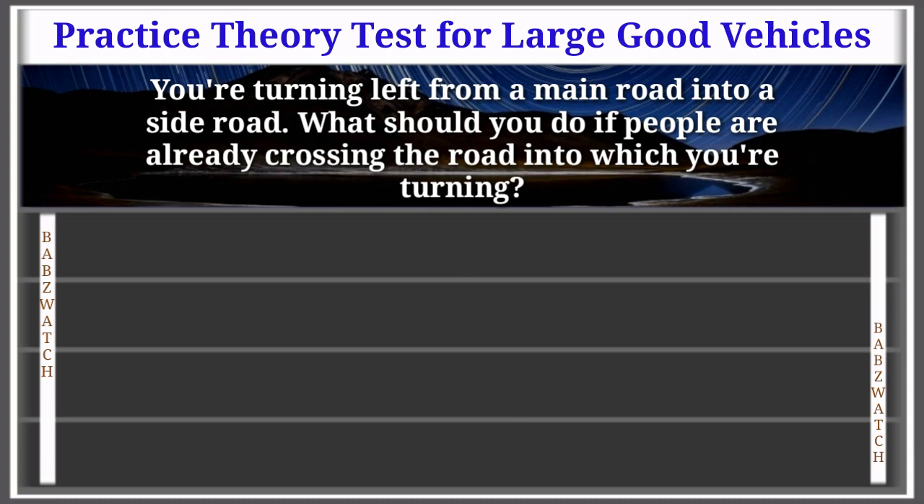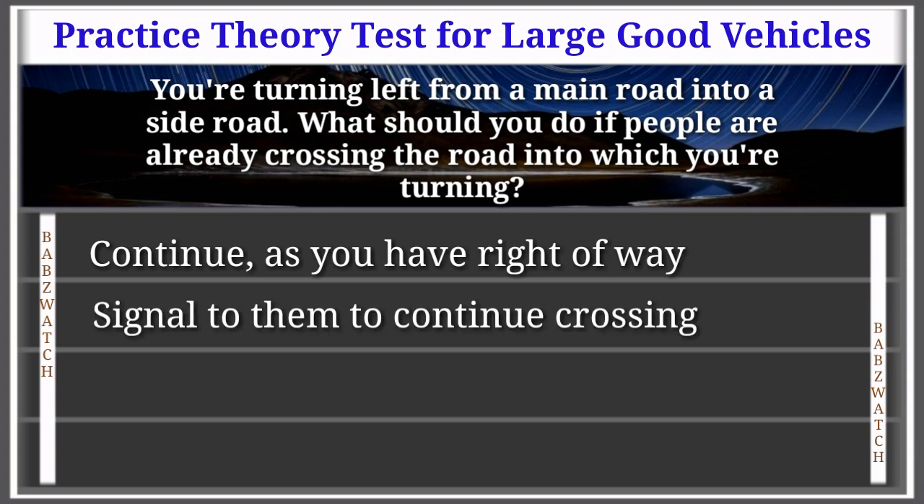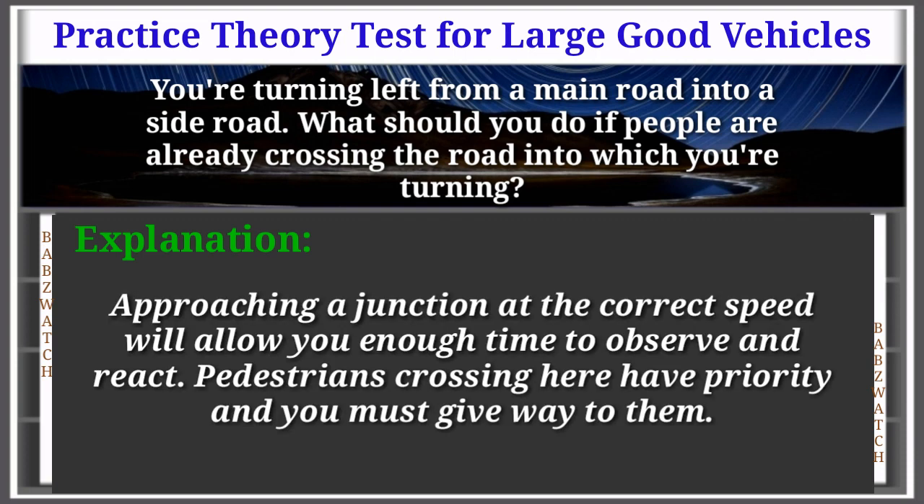Question 50 of 50: You're turning left from a main road into a side road. What should you do if people are already crossing the road into which you're turning? Options: continue as you have right of way, signal to them to continue crossing, wait and allow them to cross, sound your horn to warn them. The correct answer is: wait and allow them to cross. Explanation: Approaching a junction at the correct speed will allow you enough time to observe and react. Pedestrians crossing here have priority and you must give way to them.